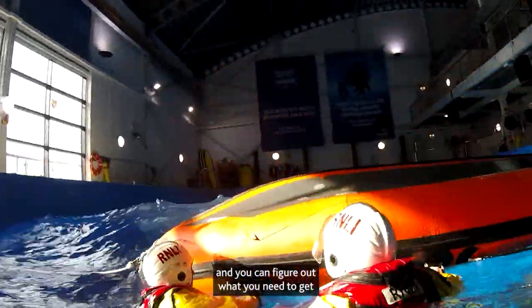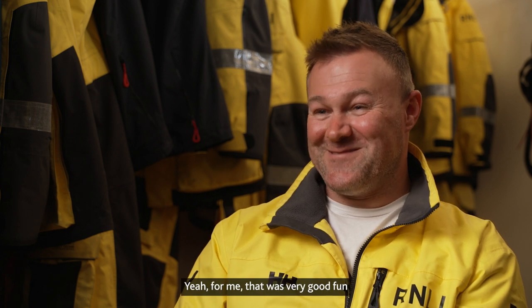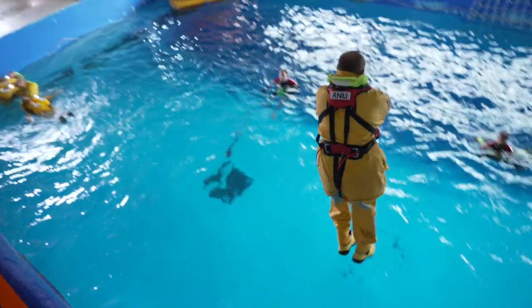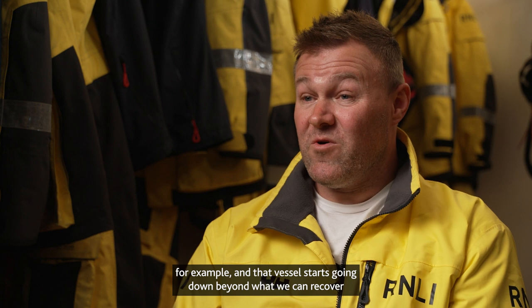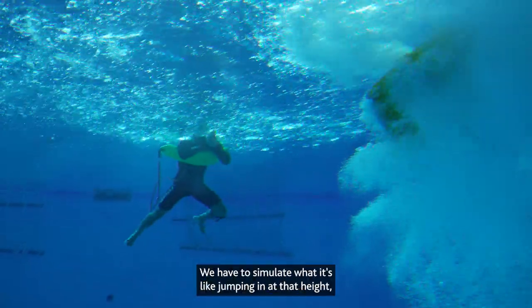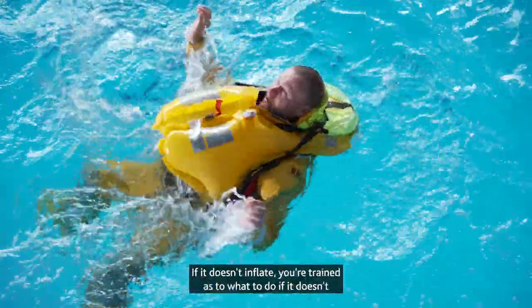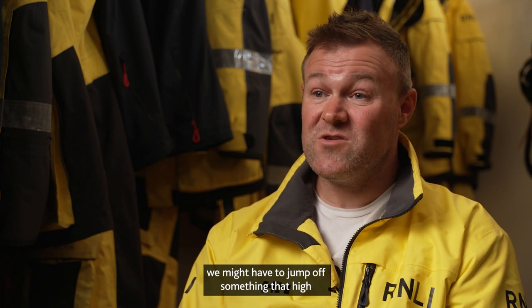My favourite part of the sea survival course was having to jump off the jump platform — that was very good fun. Everyone was quite nervous about it, but that was definitely the highlight. You need to do it just in case you're on a casualty vessel and that vessel starts going down beyond what you can recover — it could be bigger than your lifeboat. You have to simulate what it's like jumping in at that height, particularly with the automatic life jackets, to get the sensation of it self-inflating, and to know what to do if it doesn't.